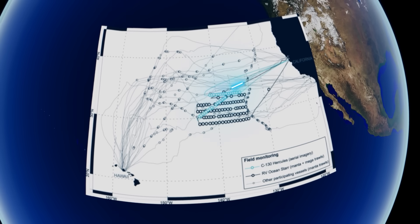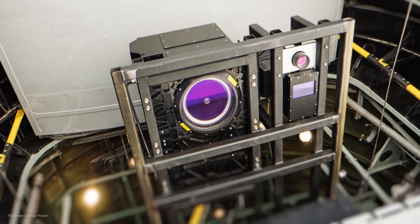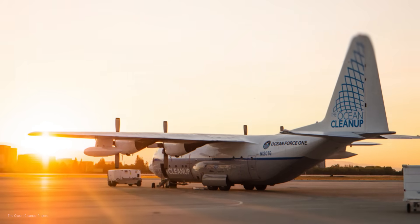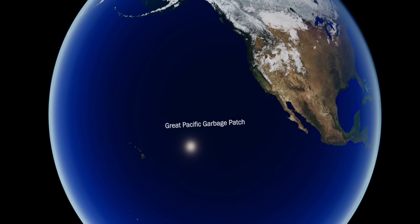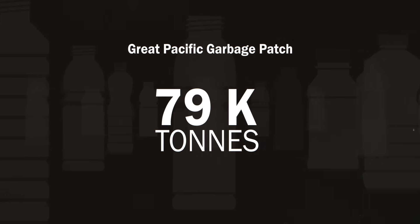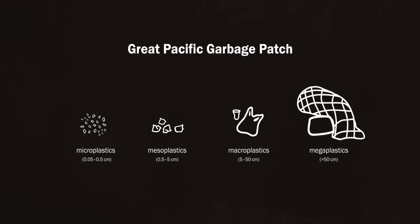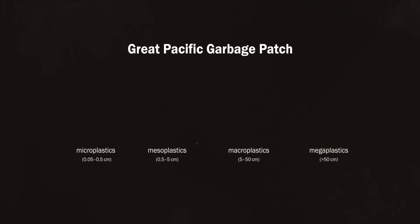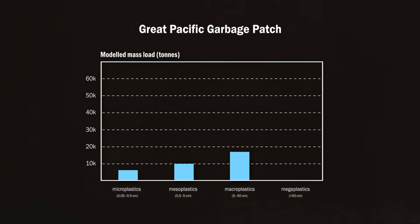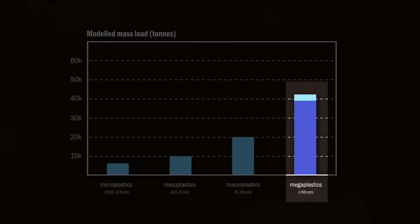In addition, one boat was used to explore the main area of the garbage patch and collect information on the exact amount and composition of the waste. Later, additional aerial imagery was taken by an airplane. The scientists concluded that 99.9% of the trash found is plastic. The researchers estimated this patch alone contains 79,000 tons of floating plastic waste. They categorized waste into four groups — from microplastics under 0.5 cm to megaplastics over 50 cm. More than half of the 79,000 tons are megaplastics, mostly made up of fishing nets.